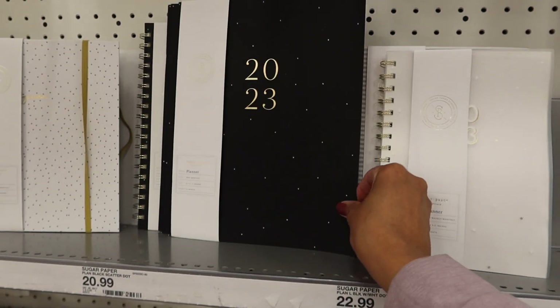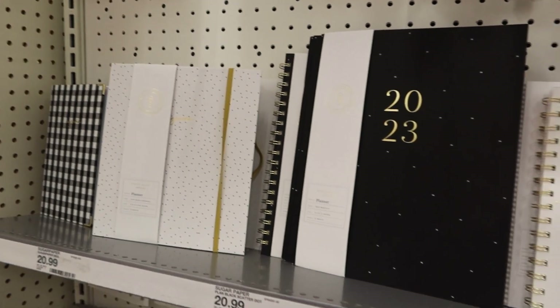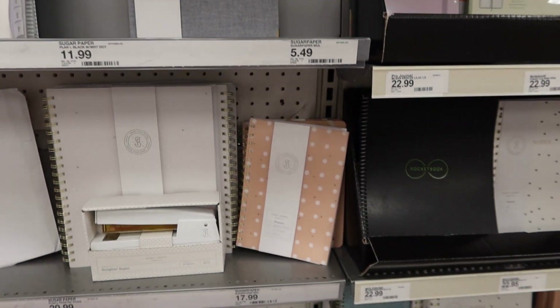So if you're looking for a planner, Target has a huge selection — but I don't see Happy Planner like I thought. I guess not.